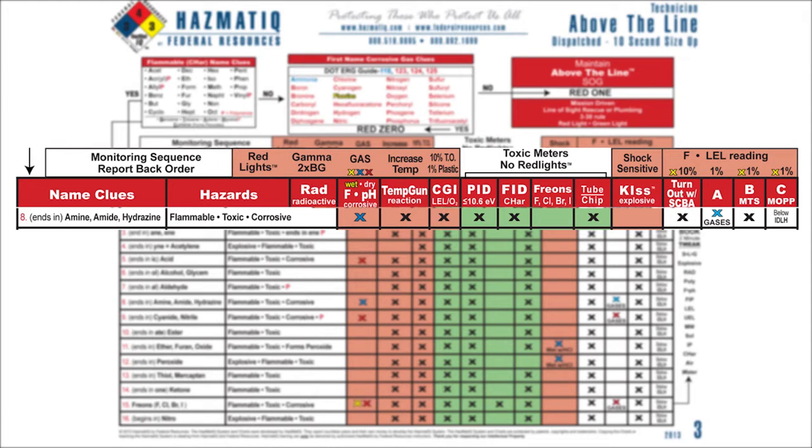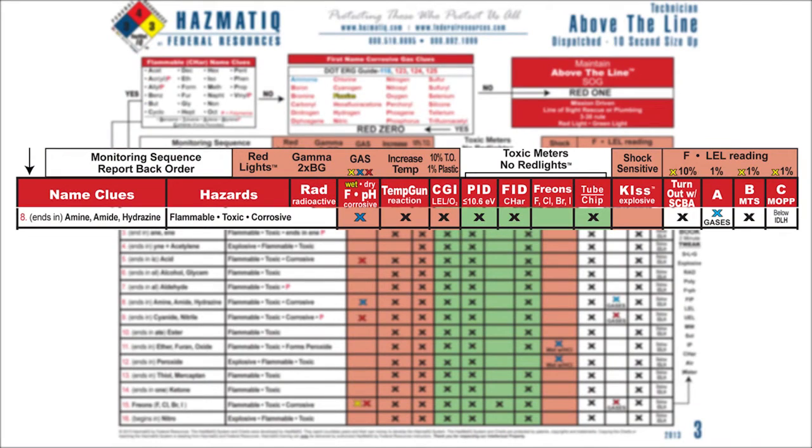Now we're over into the PPE column. My number one choice — because it's flammable — is I want to wear turnout gear. If I don't have turnout gear, could I wear plastic? Absolutely. The only difference is I get out at 1% of the LEL versus 10% of the LEL. So that's our size up. We went from just knowing a name, predicting it above the line, looking at chart three, getting to a red 8P, and narrowing down — chipping away at some of those hazards. We're now able to predict it's flammable, toxic, corrosive, and has the potential to polymerize.